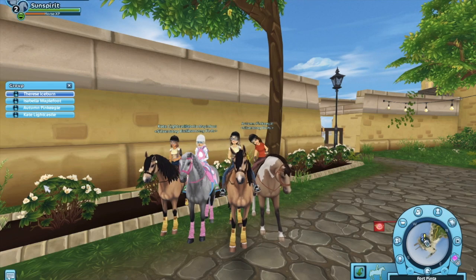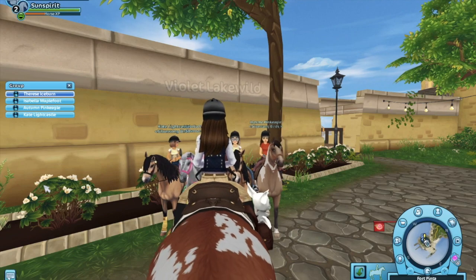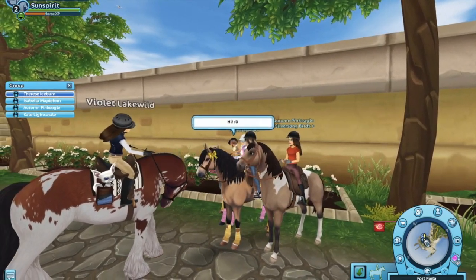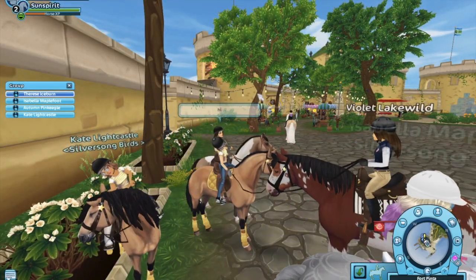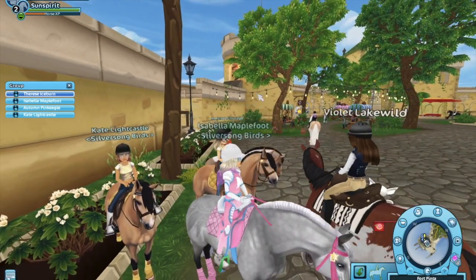Today I'm going to be buying a new horse, the North Swedish. And as you can see, I bought the buckskin, so that's really exciting. Kate will also be buying the North Swedish too, so that's really exciting. Let's get right into the video.